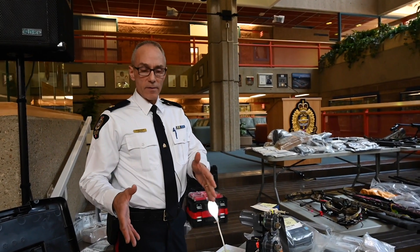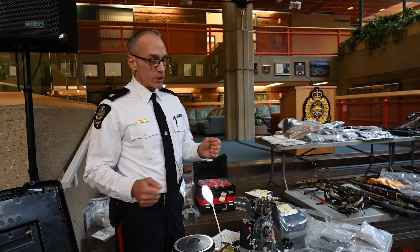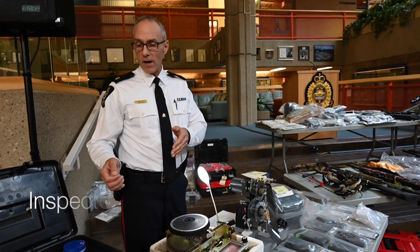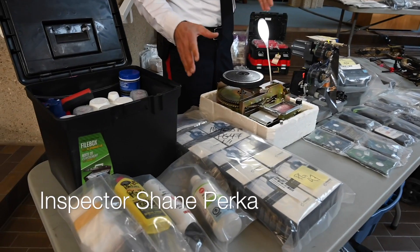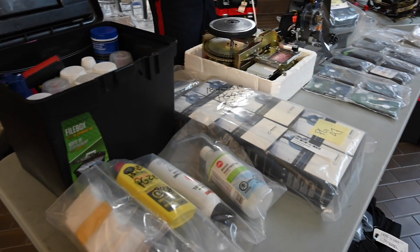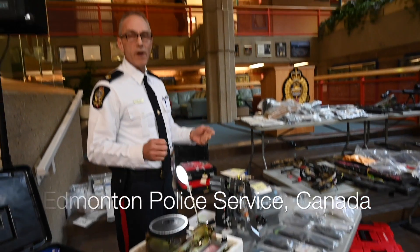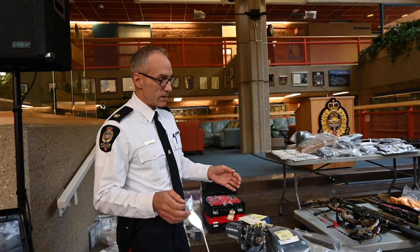Here you can see a lot of the different exhibits that were seized during the course of this investigation. On the table in front of me we have everything from different types of paint and chemicals to ribbons and embossers. These would be the equipment that they were using to manufacture fraudulent identifications.